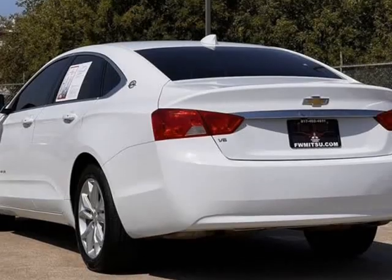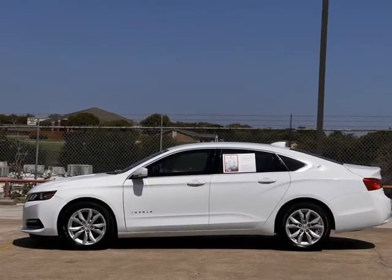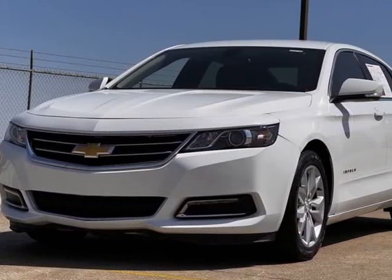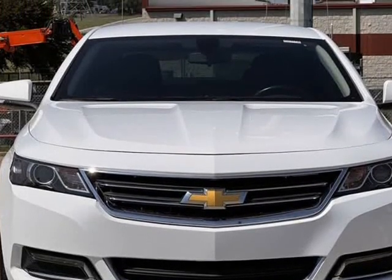100 Watt 6-Speaker System, 18-inch Painted Alloy Wheels, 4-Way Manual Front Passenger Seat Adjuster, 4-Wheel Disc Brakes, 6 Speakers, 8-inch Diagonal Color Infotainment Display.